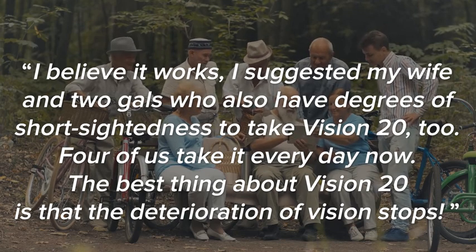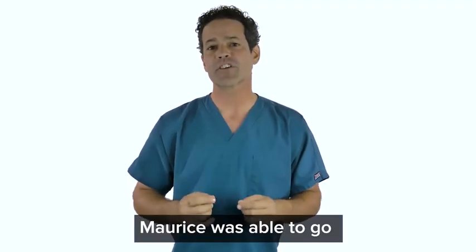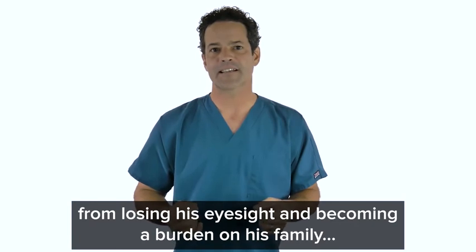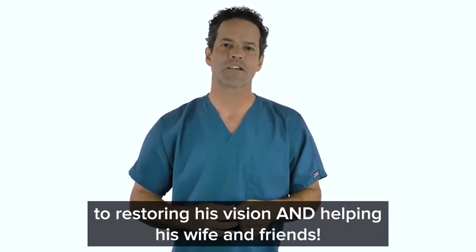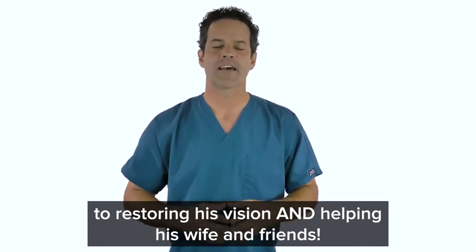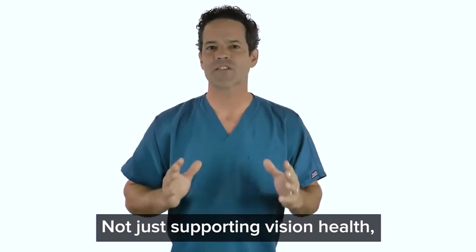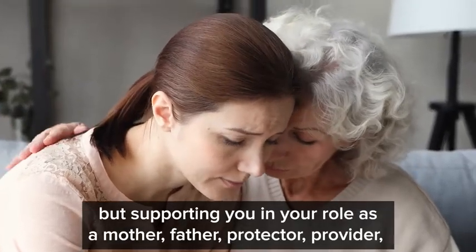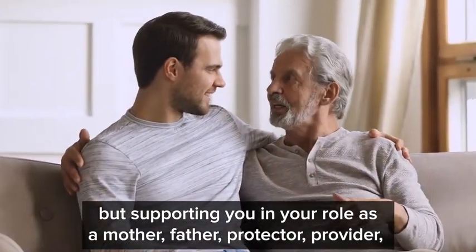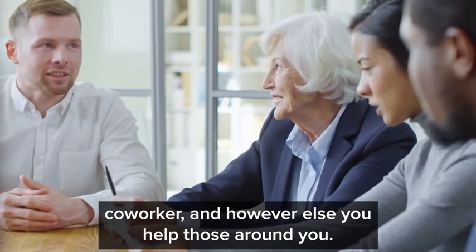The best thing about Vision 20 is that the deterioration of vision stops. Maurice was able to go from losing his eyesight and becoming a burden on his family to restoring his vision and helping his wife and friends. That's the miracle of Vision 20 — not just supporting vision health but supporting you in your role as a mother, father, protector, provider, co-worker, and however else you help those around you.